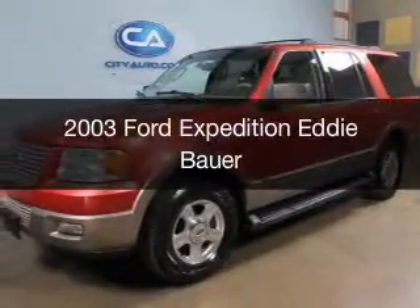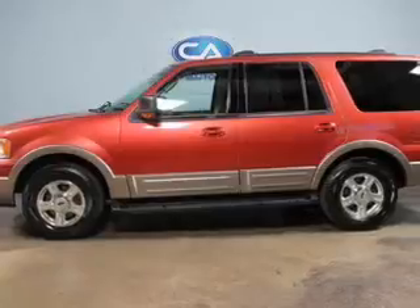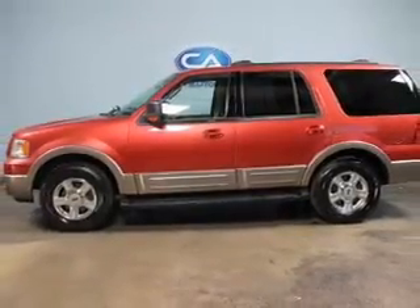This is a used 2003 Ford Expedition. It's powered by rear wheel drive, a 5.4 liter 8-cylinder engine, and a 4-speed automatic transmission.